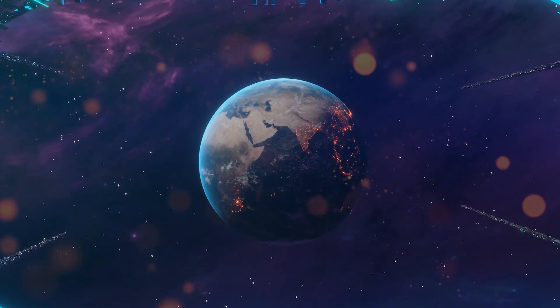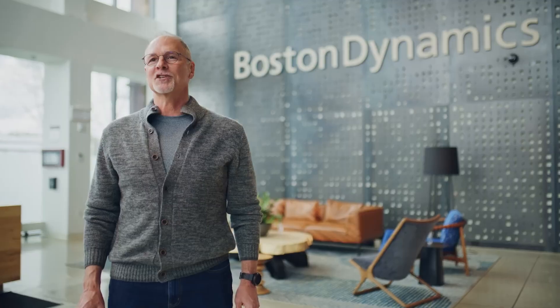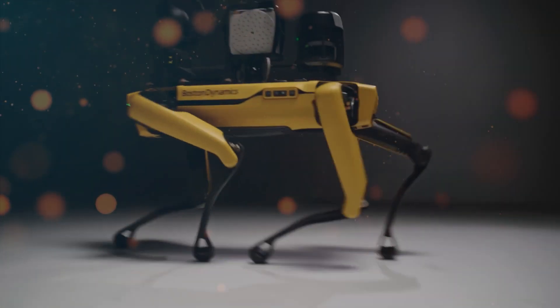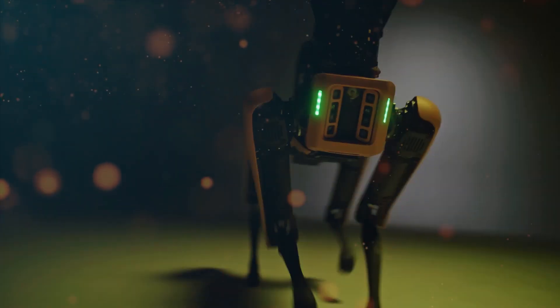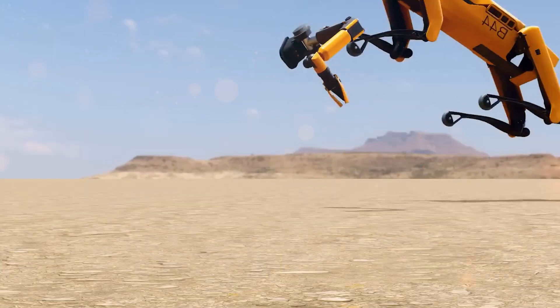In the fast-evolving world of technology, where AI, automation, and data management are reshaping industries, Boston Dynamics has emerged as a trailblazer. With the remarkable creation Spot, a robot dog that's already proved its capabilities across 35 countries, Boston Dynamics continues to push the boundaries of what robotics can achieve.